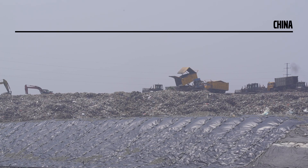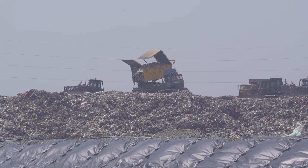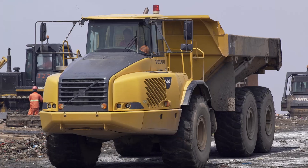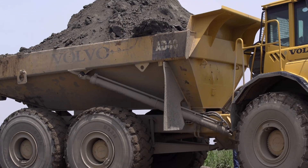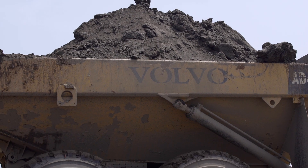On the outskirts of Shanghai, the Laogang landfill turns gas from waste into energy. It's one of the largest projects of its kind in Asia and absorbs between 5,000 and 7,000 tons of waste every day — about a third of the daily waste production of Shanghai's 23 million inhabitants.